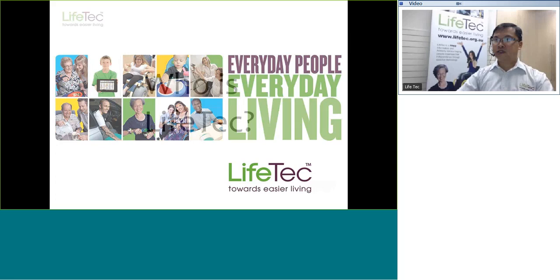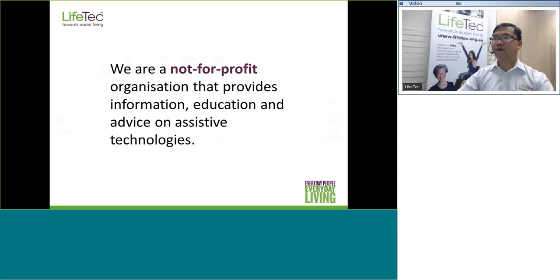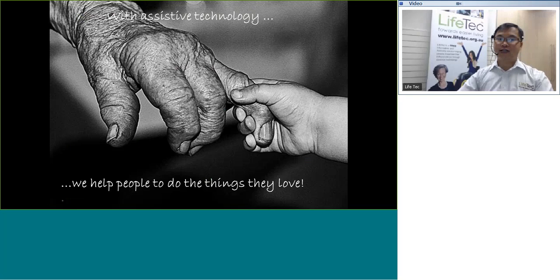LiveTech is a social enterprise that provides information, education and advice on assistive technologies. You may be wondering what exactly does the term assistive technologies mean. Assistive technologies refers to devices, designs, or even just ideas that help people to either perform a task they were previously unable to do, or for those who find certain activities difficult or uncomfortable, to perform such tasks more easily or safely. With assistive technologies, one can continue to participate in things that they love.